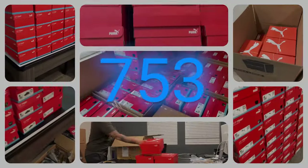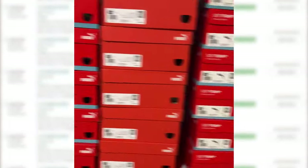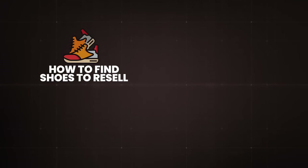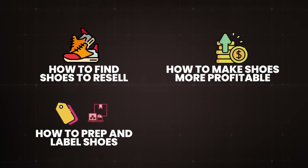I bought 753 pairs of shoes to sell on Amazon, and in this video I'm going to show you exactly how to do the same thing for yourself. I'm going to show you how to find shoes to resell, how to make them more profitable, how to prep, label, and ship out your shoes.